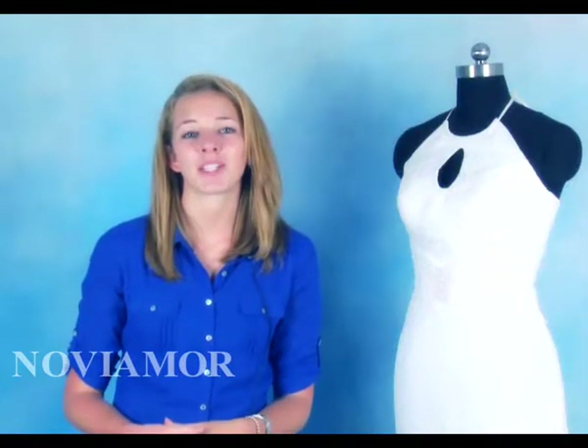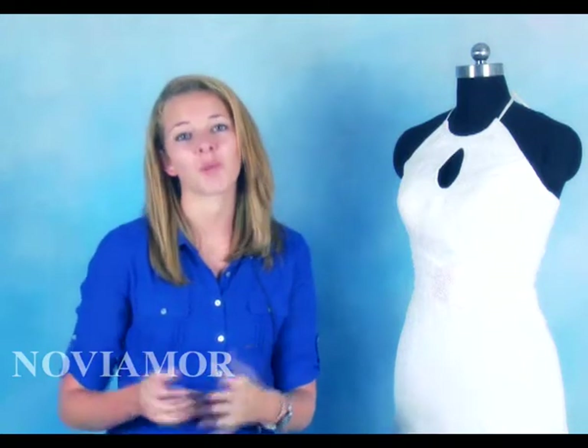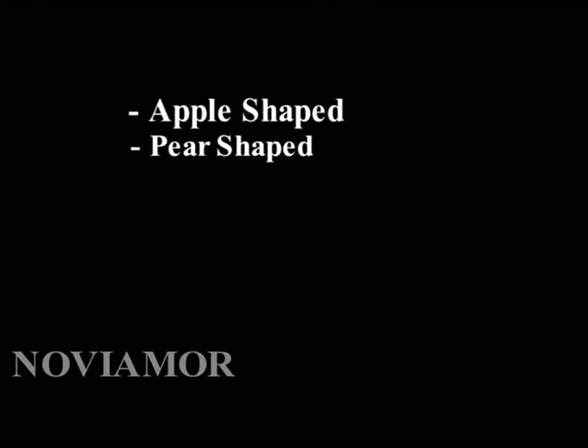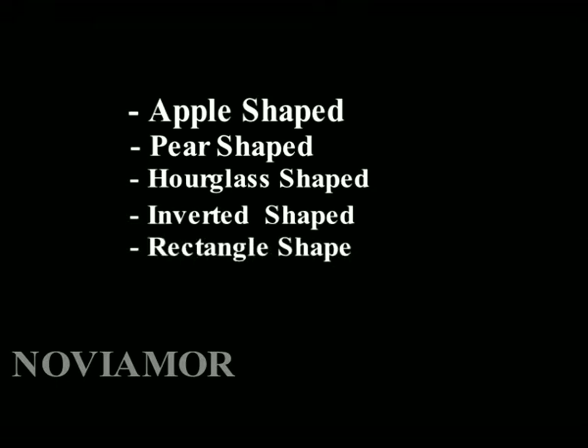The first and most important step is to identify your body type. There are several body types which include apple shape, pear shape, hourglass shape, an inverted shape, a rectangle shape, a small bust or a large bust.